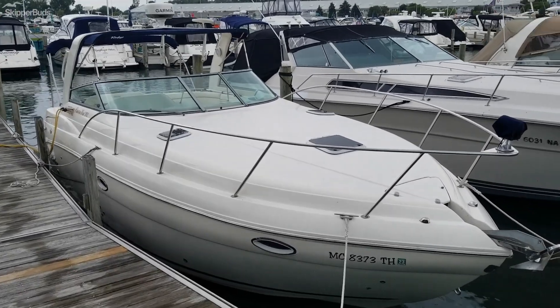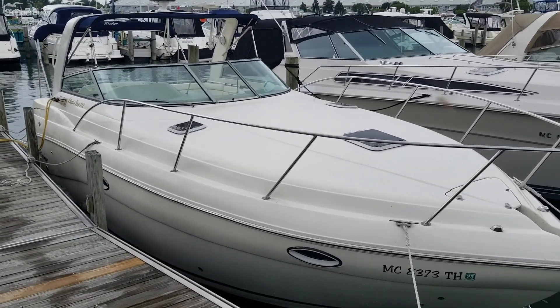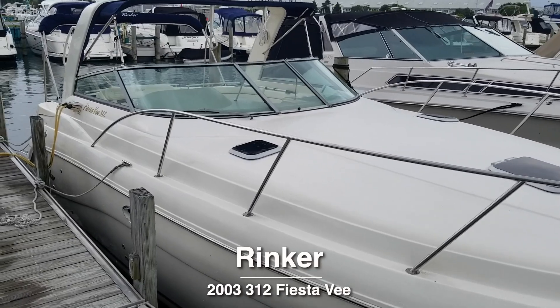Good afternoon, this is Mike Dix with Skipper Buds of Harrison Township, Michigan. Here we have a 2003 Rinker Fiesta V312.